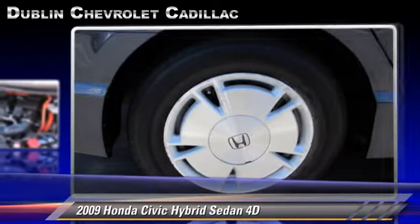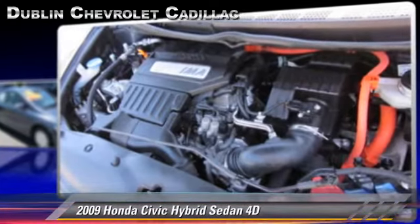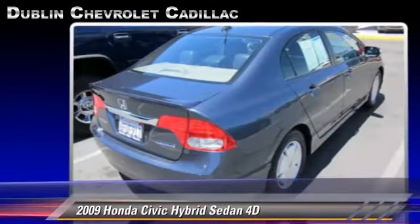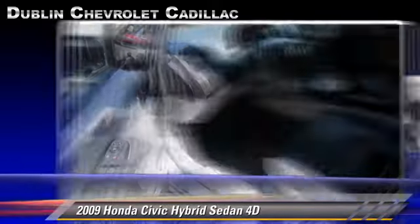gets up to 45 miles per gallon. This Honda features alloy wheels, rear spoiler, and front and rear side airbags.